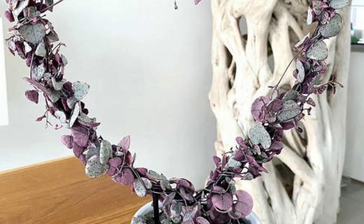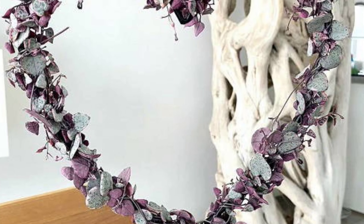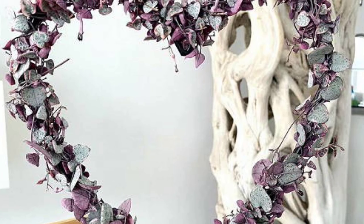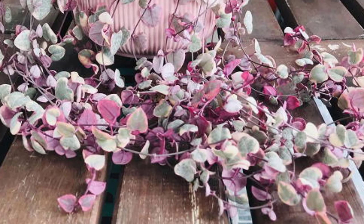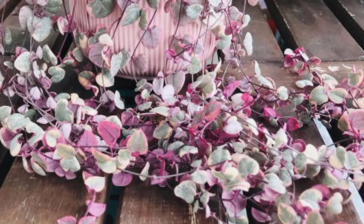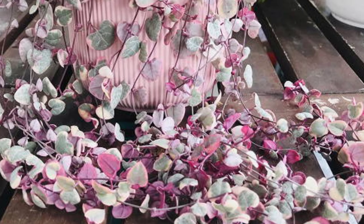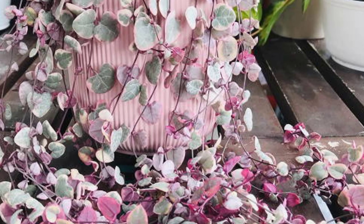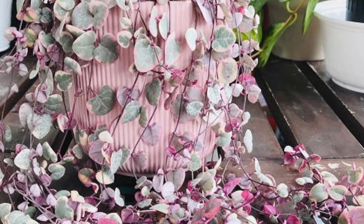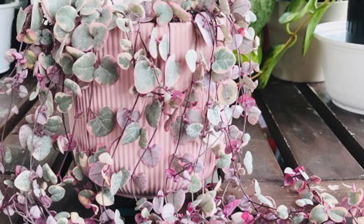It prefers warm temperatures, ideally between 60 to 80 degrees Fahrenheit, and doesn't need high humidity. A well-draining cactus or succulent mix works best, and fertilizing once a month during the growing season can help encourage growth. This plant is perfect for hanging baskets or high shelves where its long vines can cascade down.